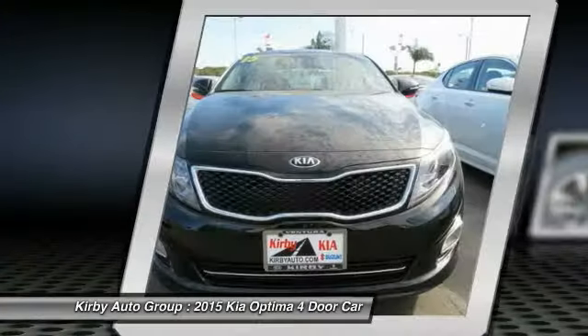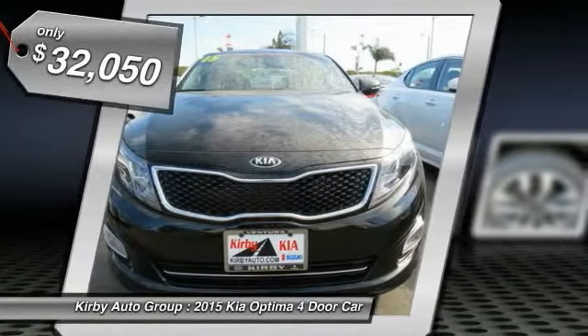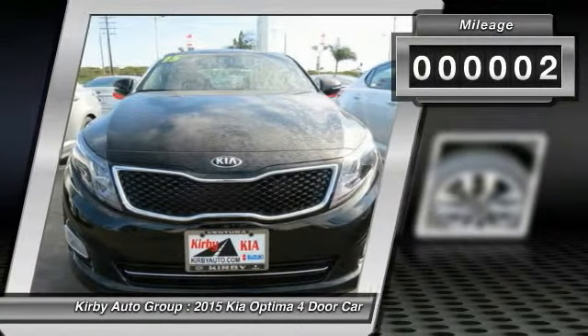Its smooth flowing lines speak of grace and style and offer a strong hint of European luxury, and is priced below $35,000. This vehicle has less than 100 miles.